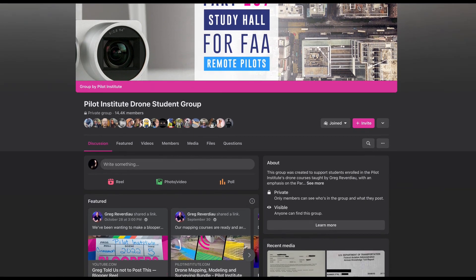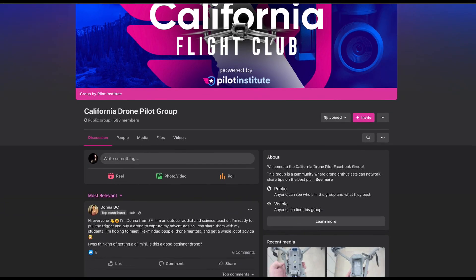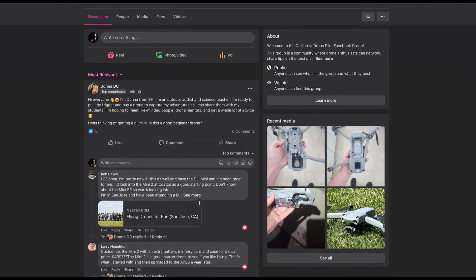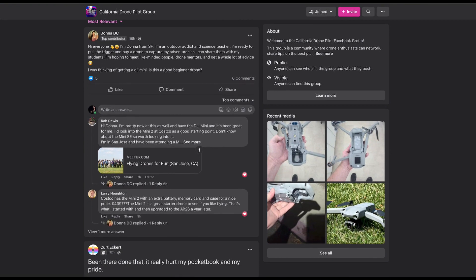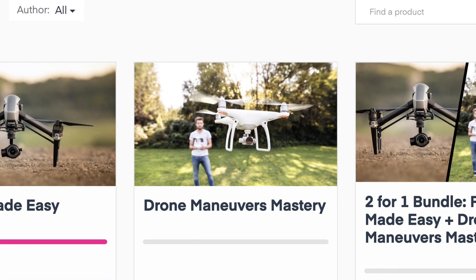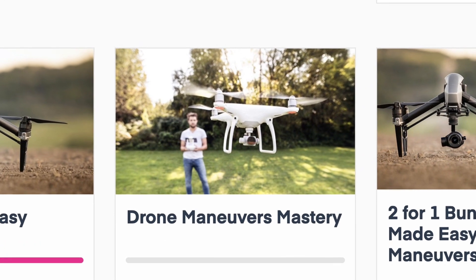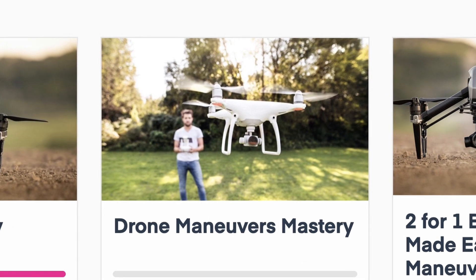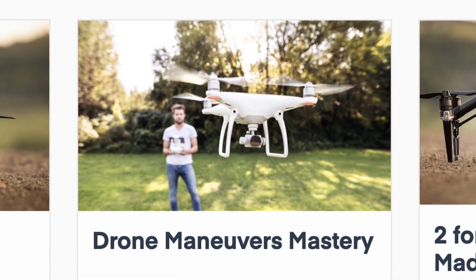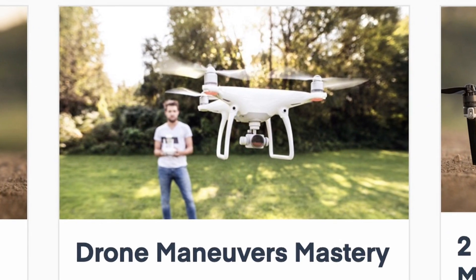They also maintain a Facebook group for students that's super helpful, as well as a Facebook group for each state so you can find other folks in your area to fly with or ask about good areas to fly. In addition to the Part 107 training, the course includes another course entitled Drone Maneuvers Mastery, designed to help you improve your drone flying skills. The Part 107 course alone is well worth the price, but add in the drone skill training and you really get an amazing value for the money.